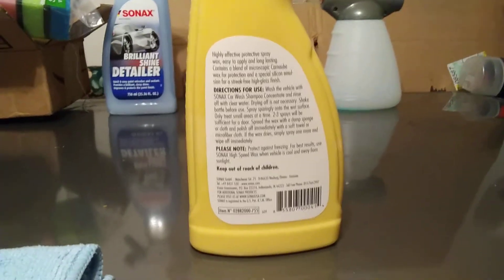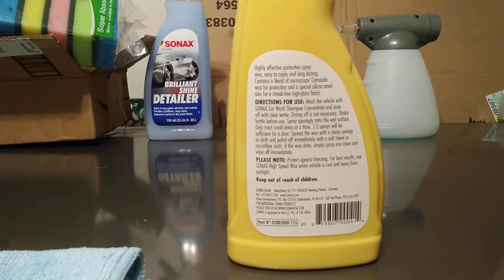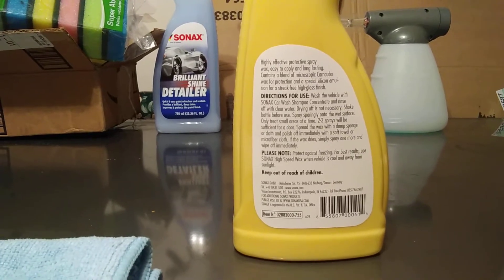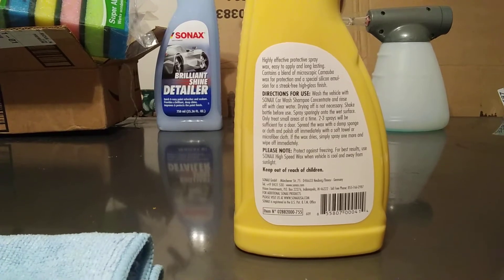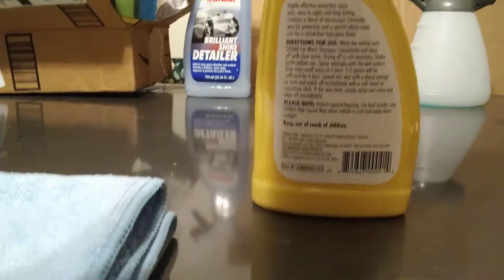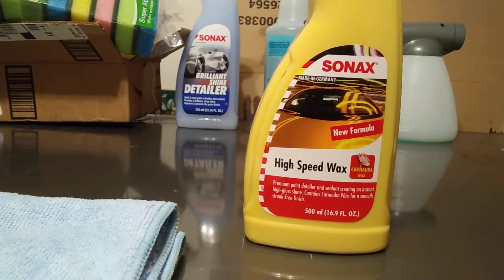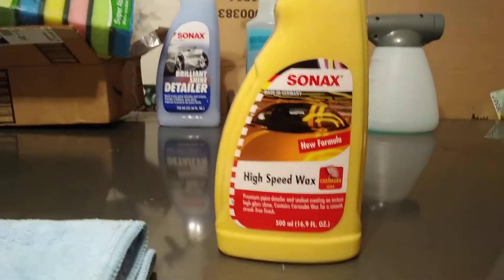It says here: highly effective protective spray wax, easy to apply, long-lasting, contains a blend of microscopic carnauba wax for protection and special silicone emulsions for a swipe-free high-gloss finish. So this is a sealant and a carnauba wax. Let's get into it.